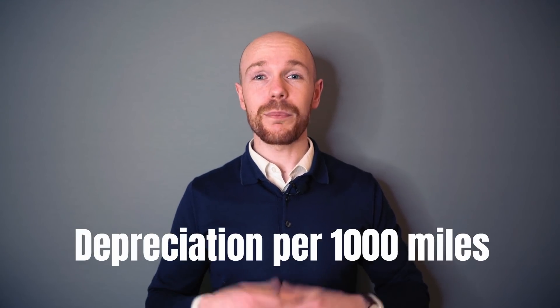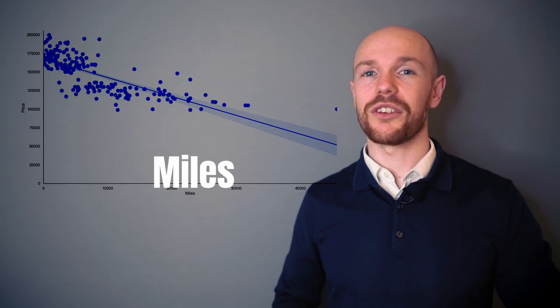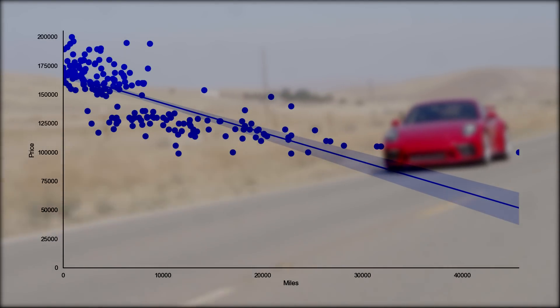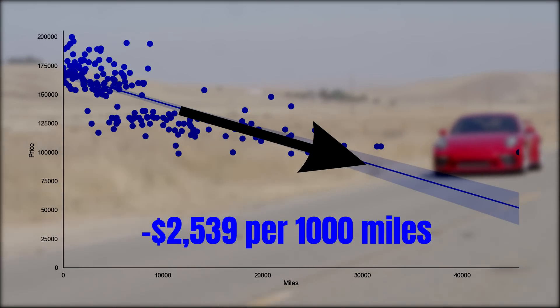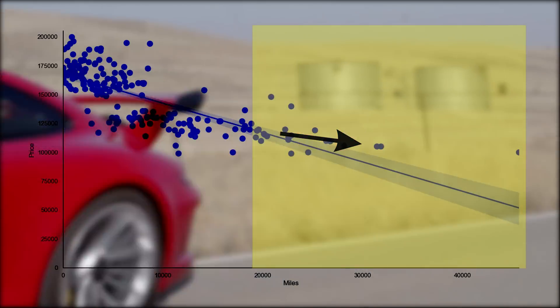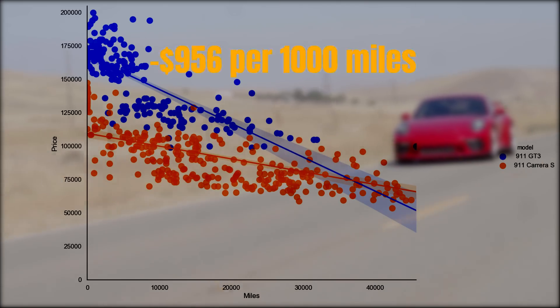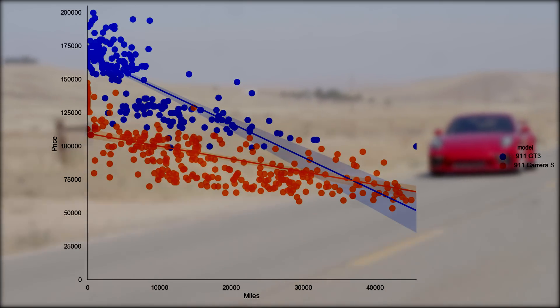Now let's look at depreciation per 1,000 miles driven, before moving to forecasted and fair purchasing prices. The graph shows miles on the horizontal axis. The average depreciation per 1,000 miles driven is $2,539 — shown as a straight line to emphasize it's an average. Depreciation is much higher for cars with fewer than 10,000 miles and much lower for cars with more than 20,000 miles. Comparing to the Carrera S, shown in orange, that car depreciates at only $957 per 1,000 miles. The GT3's absolute depreciation is higher, and its relative sensitivity to mileage is also greater — though that conclusion shouldn't surprise anyone.